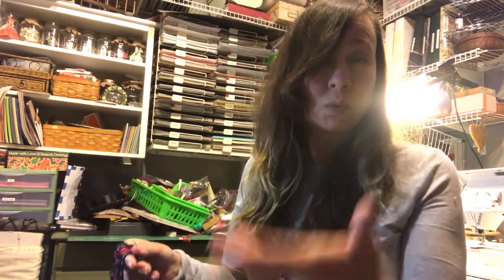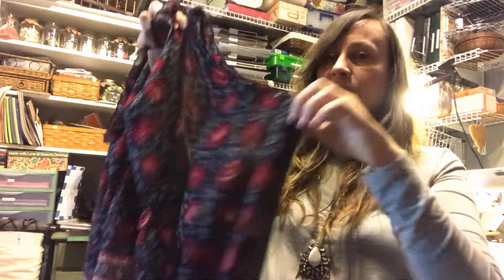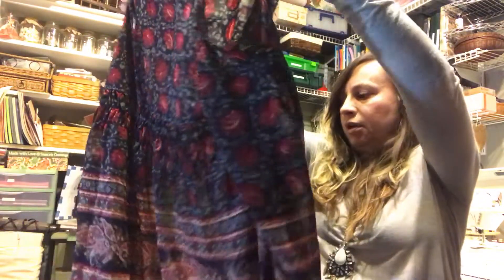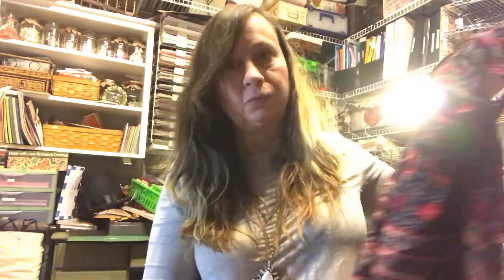The boho look is really in right now — you can't find anything that's not boho with prints. This one has a cold shoulder but I thought I can layer sweaters over this with a little tank top underneath for extra warmth. This cute little top was on clearance too, like $13.98 — really hard to beat a bargain like that.